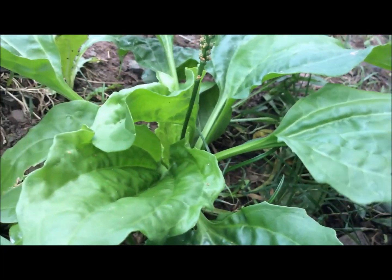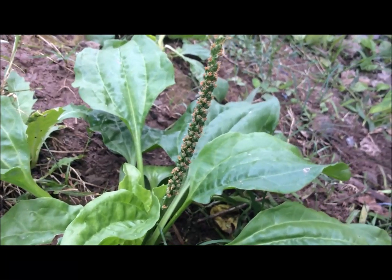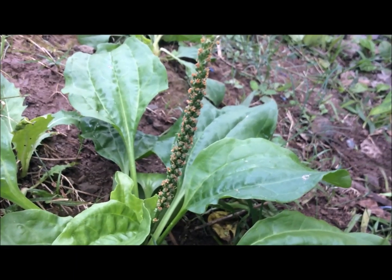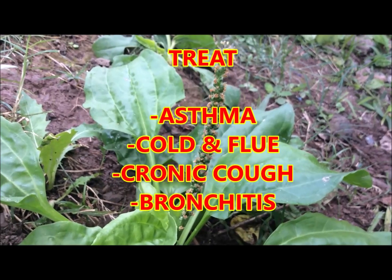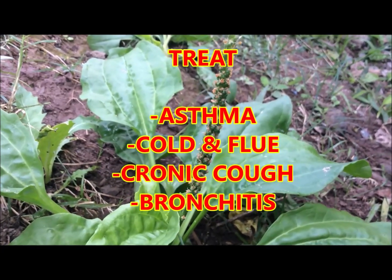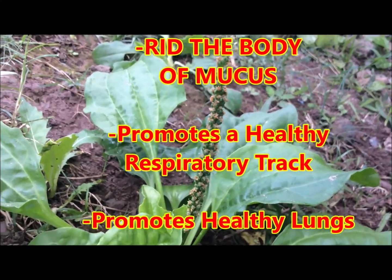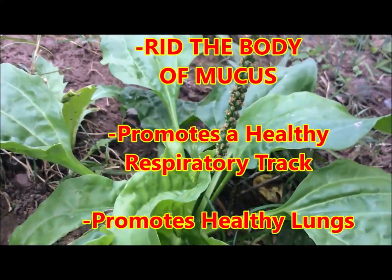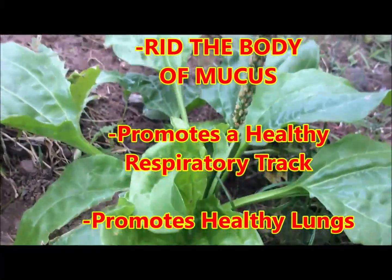You can include the young fresh leaves in your salad, or you can brew the leaves into a tea to treat asthma, bronchitis, chronic cold and flu, and chronic cough. This will also help you to get rid of build-up mucus within the respiratory tract.